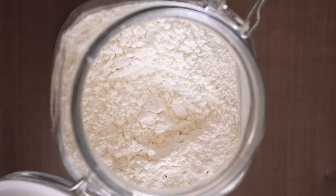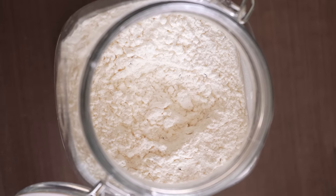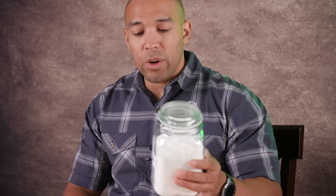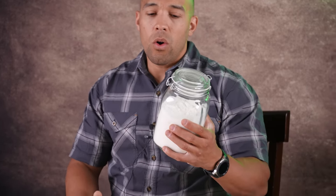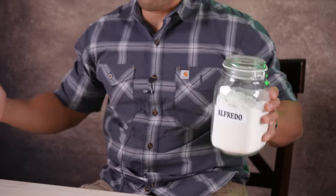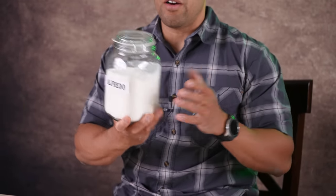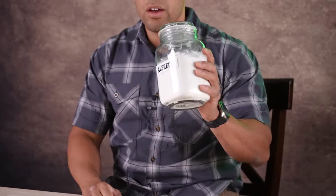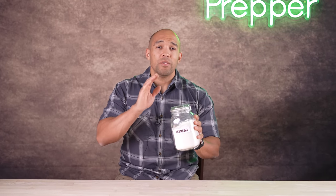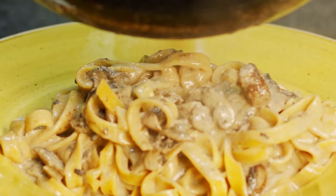Up next is Alfredo powder, which contains modified cornstarch, powdered butter, dried milk, dried whey, corn, Parmesan Romano cheese, salt, and numerous other preservatives. Because it has all of those milk byproducts, it's probably not going to store as long as some of the other stuff here. But with so many chemicals in it, I'm confident it's probably going to last for a decent amount of time. I am by no means a chef, but you can use this stuff to make a lot of meals even tastier.